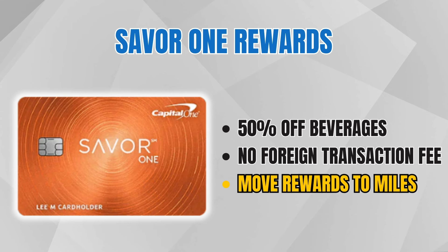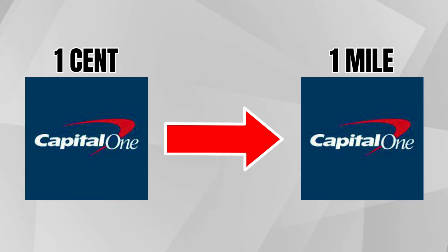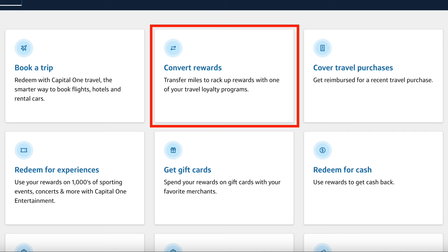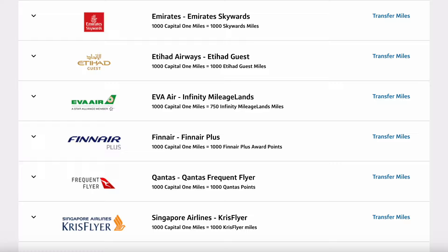Another huge benefit is that you can move your rewards from this cash back card and turn them into Capital One miles if you have a Venture credit card — the Venture One, the Venture, or the Venture X. One cent of cash back equals one Capital One mile. So if you have multiple Capital One cards, you can move your Saver One cash back to your Venture X. I've done this multiple times and use those miles to transfer out to airline and hotel partners. The over $300 of cash back I've earned from the Saver One I've never cashed out — I've just moved it all over to the Venture X.